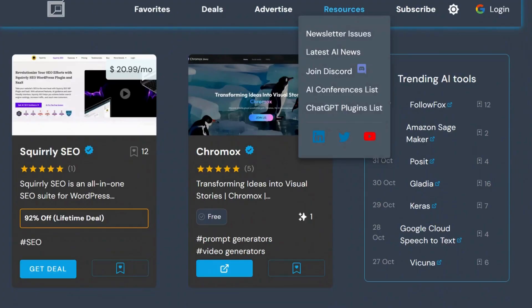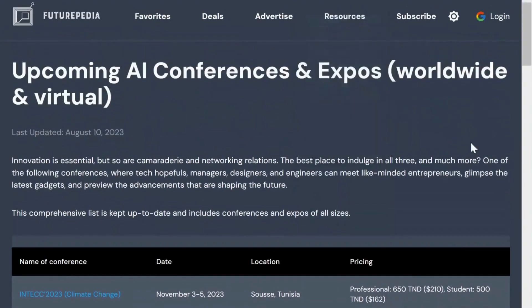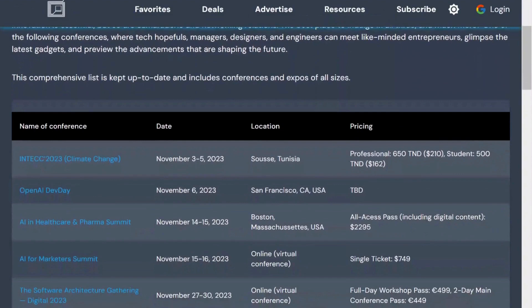If you are interested, they also provide a list of upcoming AI conferences worldwide, both in person and virtual, with dates, locations, and pricing details.